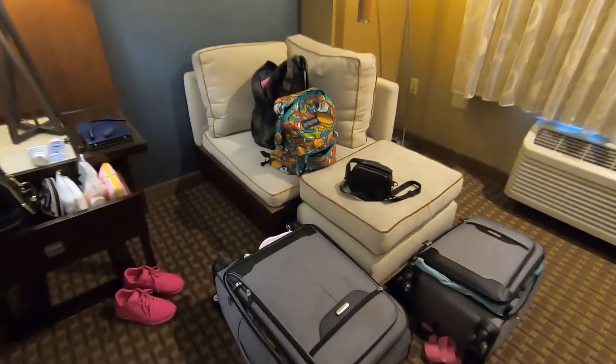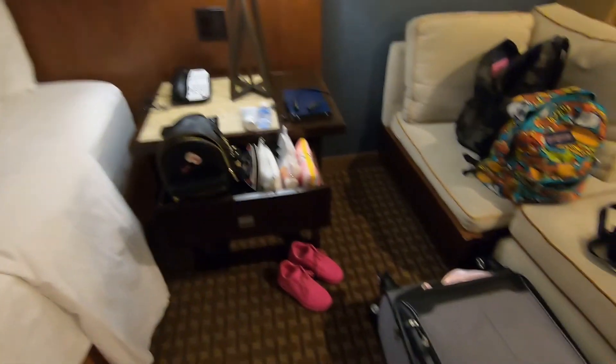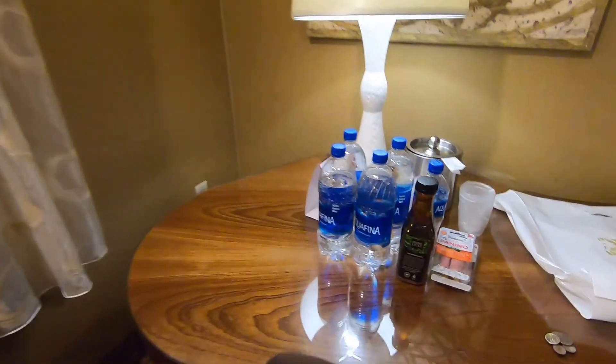May small na parang couch. Mga kalat namin, gamit-gamit. May table. May nila kami ng mga tubig-tubig.